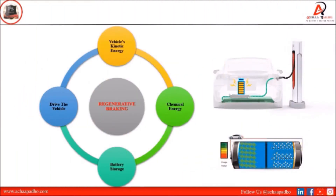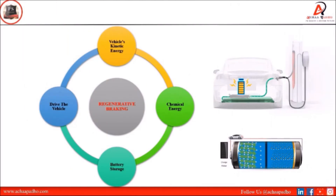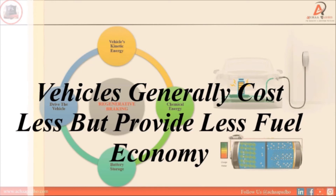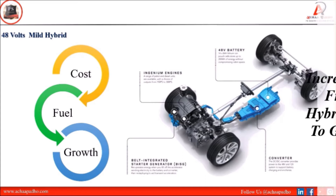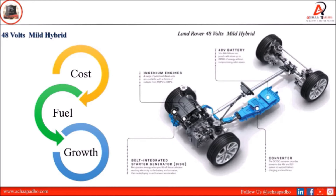Maximum automobile companies use a 48-volt mild hybrid system with standard features in their vehicle models. The benefits include reduced vehicle cost, but fuel economy is also somewhat reduced, which is a disadvantage. With increasing demand, growth depends on cost, fuel, and market growth. With the increasing production of 48-volt mild hybrid models from automakers, the growth rate of mild hybrid vehicles in the global market continues to grow positively during the upcoming vehicle era.